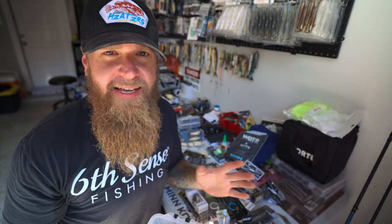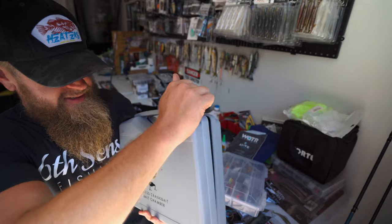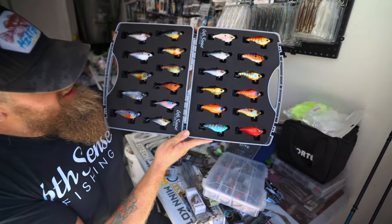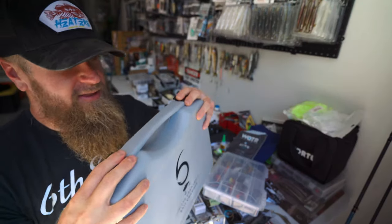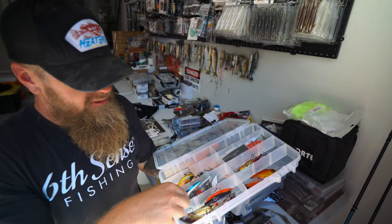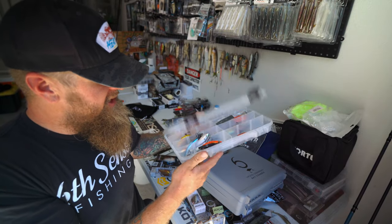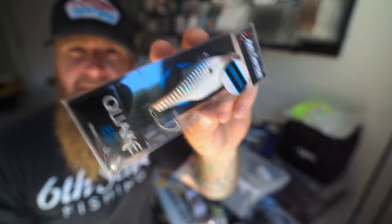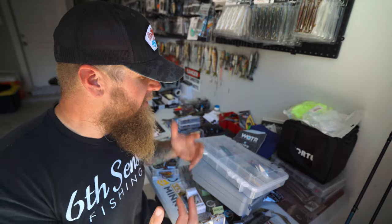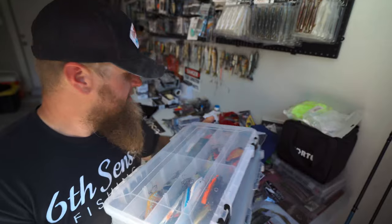Another bait that has to be included for fall time producers — the lipless crankbait. I've got a whole bunch on deck: Quake 70s, Quake 80s, and Snatch lipless crankbaits from 6th Sense in a variety of colors, plus some Bill Lewis stuff in a second box. A lipless crankbait is something a lot of people start throwing around fall time. It's something I'm building confidence in — I don't throw it as much as the others in this video, but once it starts getting colder, these really come into play for a lot of anglers.